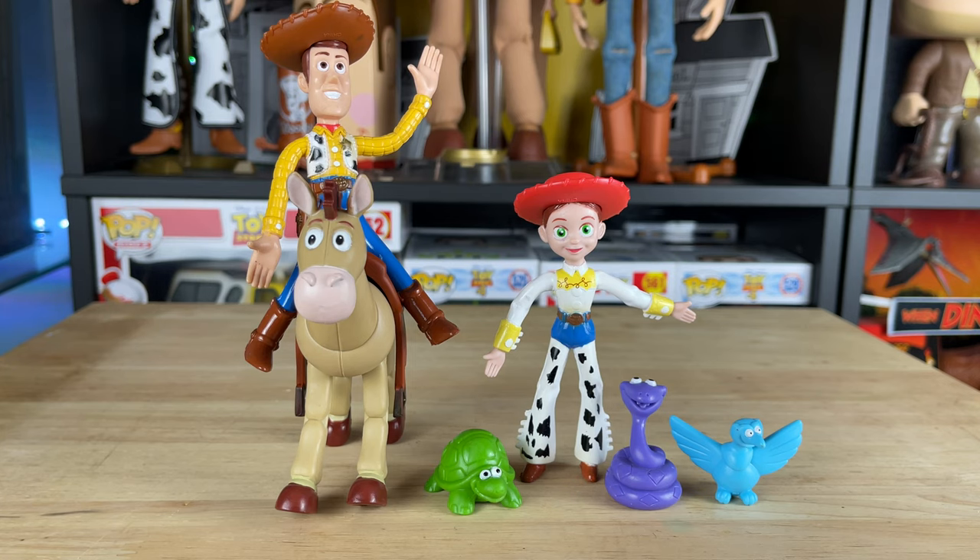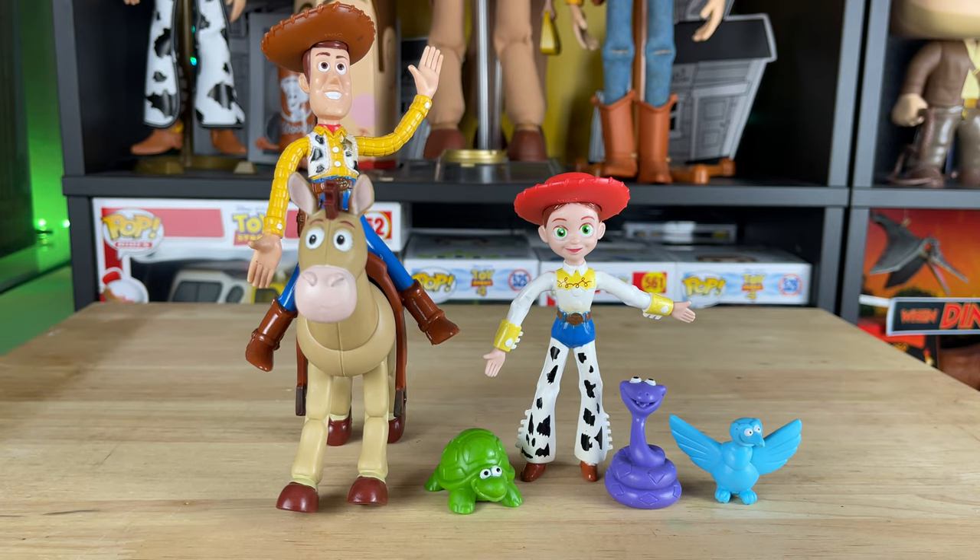Well, that was a closer look at the Western Friends Bendy Set from Toy Story 2. I really like them - they're really fun and they're great additions for the collection.